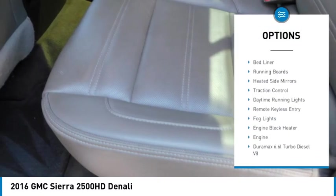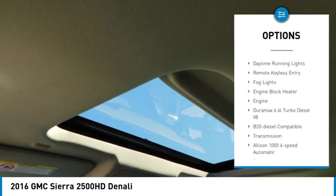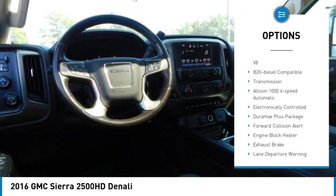Here are some of this vehicle's great options: sliding rear window, towing package, bed liner, running boards, heated side mirrors, and traction control.